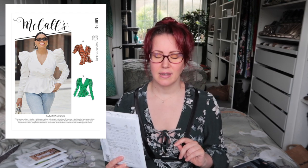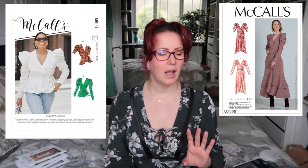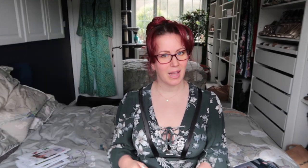Next up is McCall's 8146, Myrtle — a wrap top with absolutely epic sleeves. There's a Laura Ashley wrap dress pattern that I fully intend to make, and somebody suggested using the sleeves from Myrtle because they were more statement than the original pattern's sleeves. I also really like this as a wrap shirt in its own right — it's really pretty. There are three different sleeve options: short sleeve, ruched at the wrist, and slim at the wrist. I can definitely see myself making this sooner rather than later.